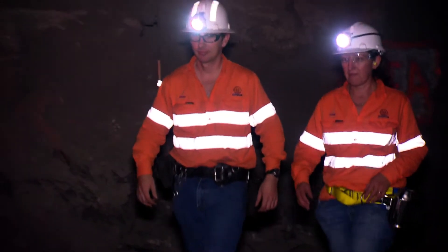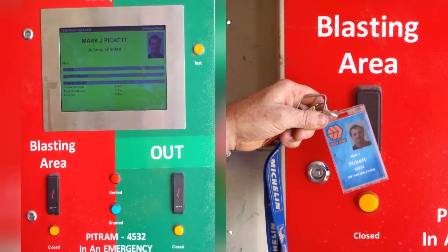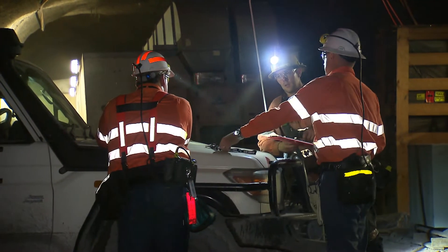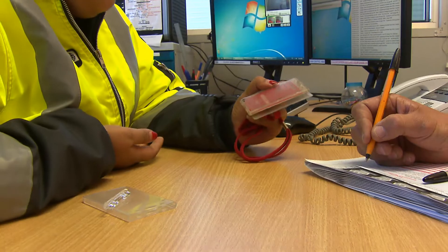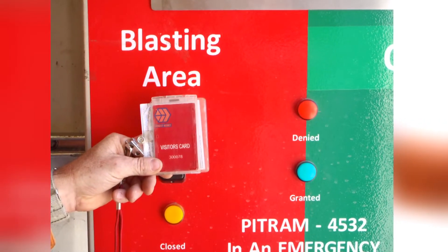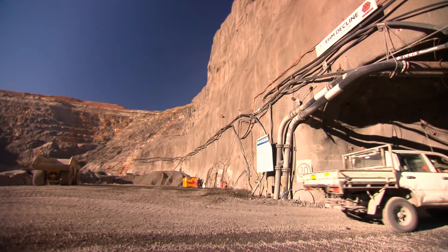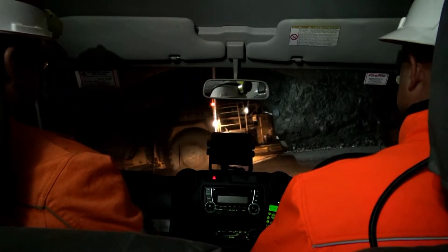As a visitor, you will be required to stay with your host at all times and follow all instructions provided by your host. Access to the underground mine is controlled through the use of an electronic tag system. This allows us to clear the mine for end of shift firing and to enable emergency personnel to account for everyone in the underground environment in the event of an emergency. You will be issued with a visitor's tag that you will use to swipe into the underground blasting area. Your host will be required to swipe their card immediately after yours has been swiped to enter the underground mine. You and your host will need to swipe out when you exit the underground mine.